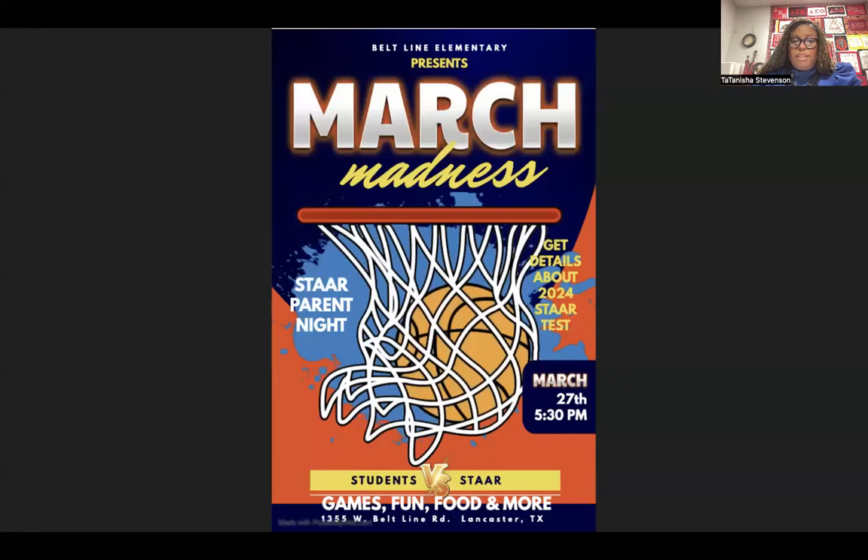Beltline Elementary presents March Madness STAAR Parent Night on March 27th at 5:30 p.m. Get details about the 2024 STAAR Test. Students who attend with their parents will receive a free dress pass.